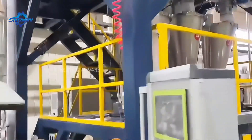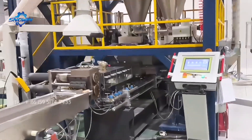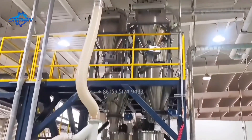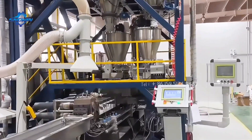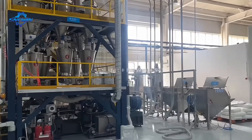Secondly, the high-torque twin-screw extruder adopts a unique design, which can achieve high-strength and high-efficiency production, and is suitable for various types of engineering plastics modification, color masterbatch, filler masterbatch, and functional masterbatch production.